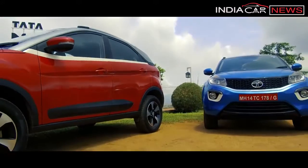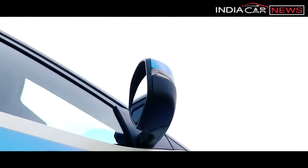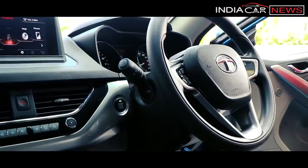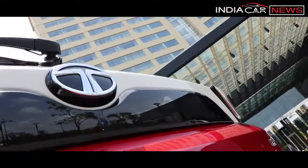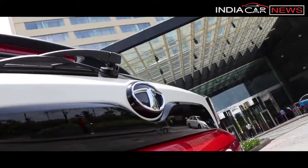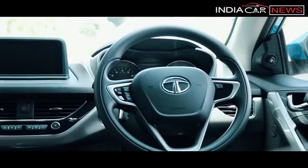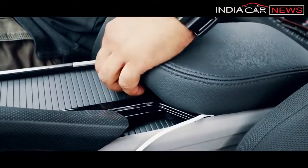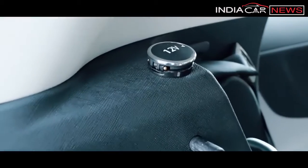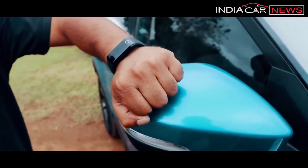In terms of features, the Tata Nexon is one of the most loaded cars in its segment. It comes with power adjustable and retractable wing mirrors, engine start-stop button, automatic climate control, reverse parking sensors and camera, Harman infotainment with 8 speakers, AUX, USB and Bluetooth support, steering-mounted audio controls, driver armrest, two 12V power sockets, and even a fitness band-style key fob that lets you lock and unlock the car.